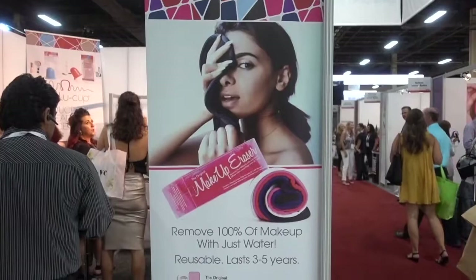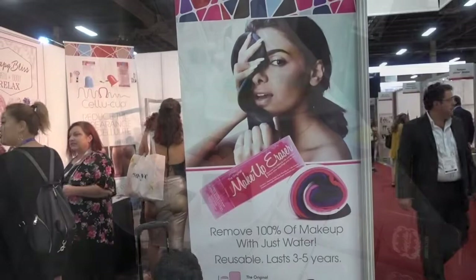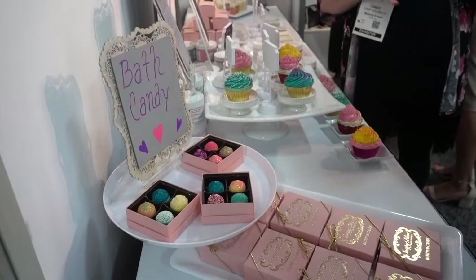I've never heard of this — it's called a makeup eraser, sold in Sephora, Nordstrom, Dillard's, etc. So it must be the newest thing. Be careful — what looks like candy and cupcakes are actually things for the bath.